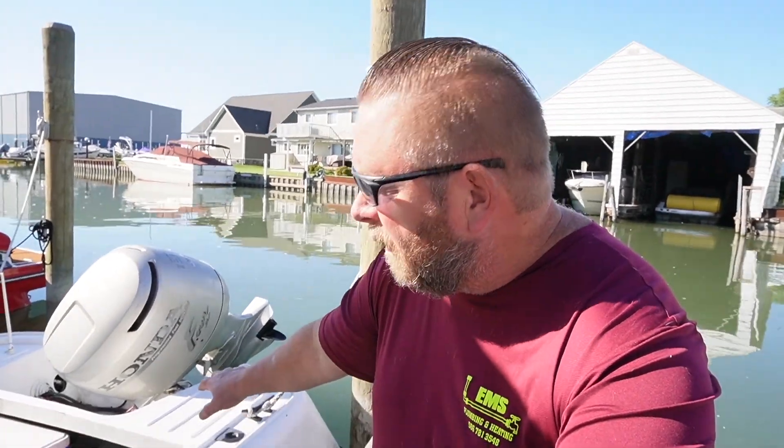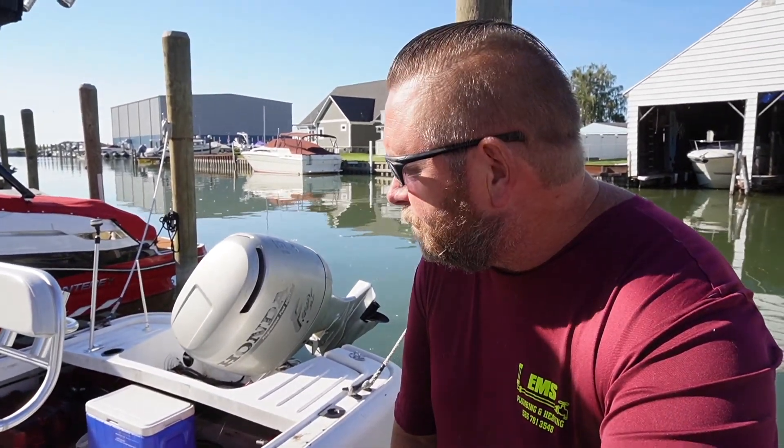We've got a 130 Honda four-stroke motor on it. This motor is a 2003, I believe. Got two exterior tanks on it — they used to have a tank that went across the back but that's no longer there. So we've got 24 gallons of fuel when both tanks are full.